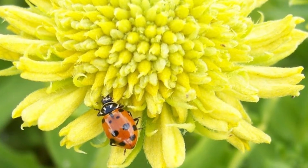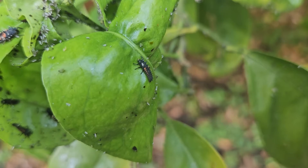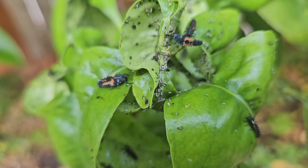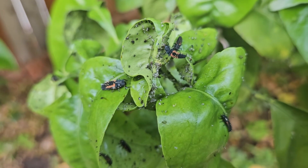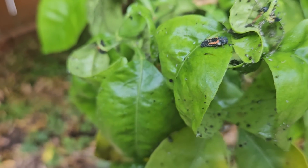The larval ladybugs — and this is what they look like — are the little black alligator-like insect; that's a larval ladybug. It eventually starts developing some of that orange coloration. It's really important that you recognize that these are not bad bugs. These are great bugs because a larval ladybug will eat 10 times as many aphids as an adult ladybug.